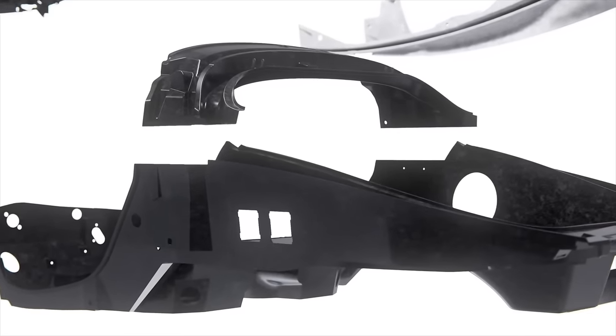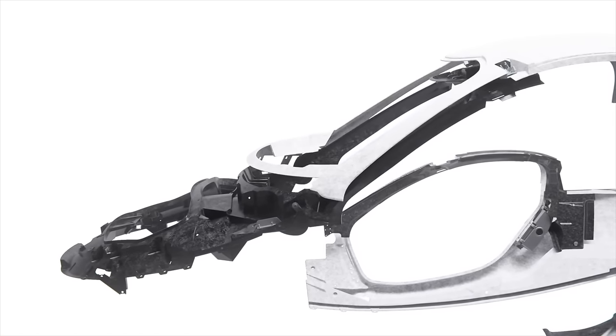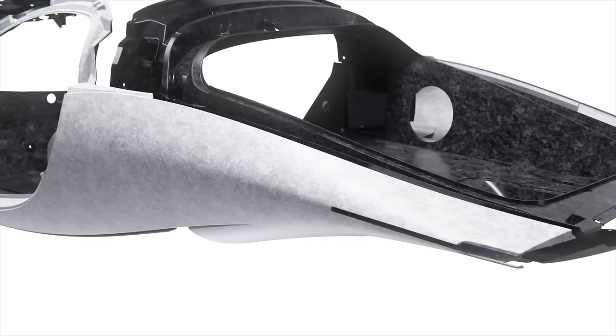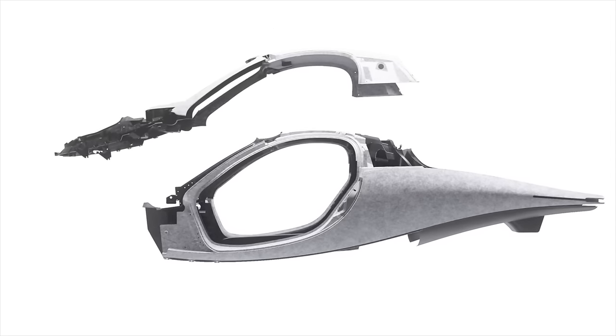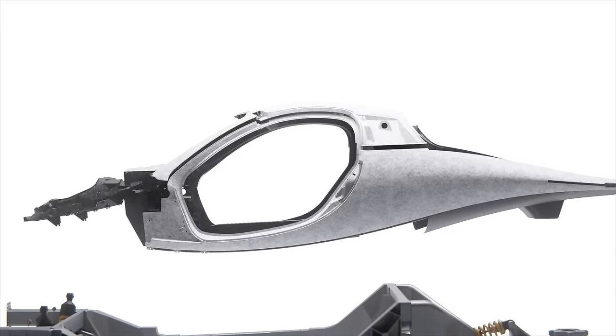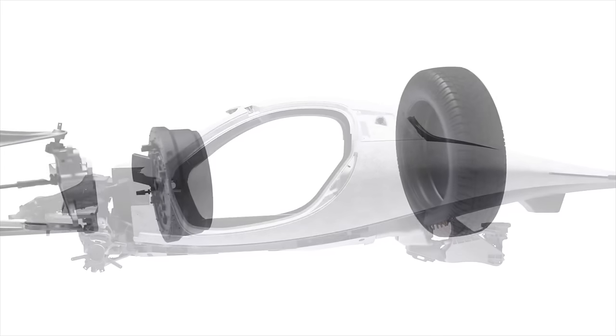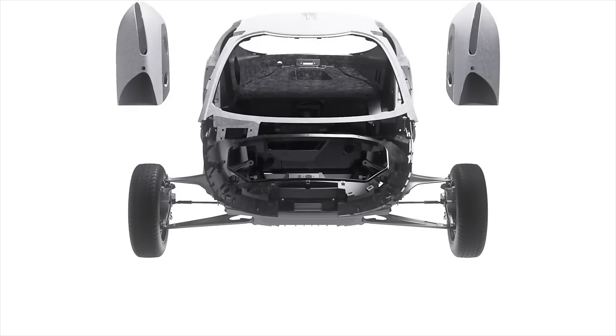Everything else is mostly a re-edition of things that already exist — Ioniq 5s, ID4s, Mach-Es, Model Ys — but you really only get one Aptera for now. The fact that it's going to be so eye-catching and grab so many questions on the road once they start production is part of the reason Aptera is going to need only a fraction of the marketing or advertising budget other companies need. Unlike products like the Fisker Ocean or the Lordstown Endurance, this vehicle does things like no other — it's very unique, not just in interior design but in exterior design, which is what most people interact with when they see it drive by.